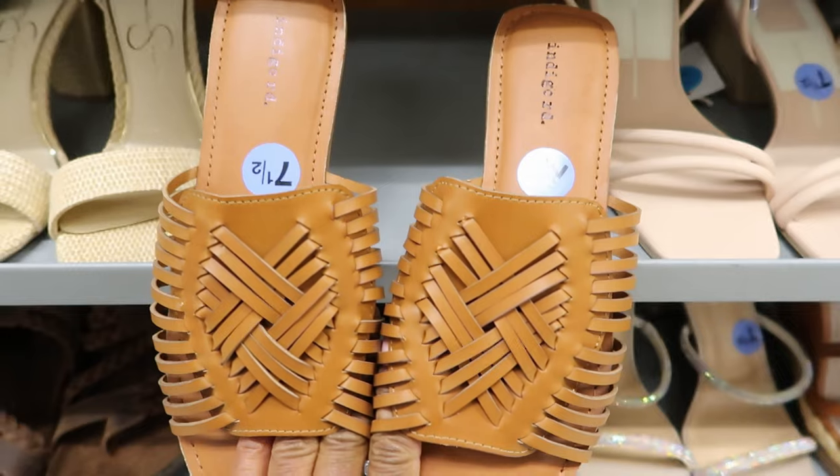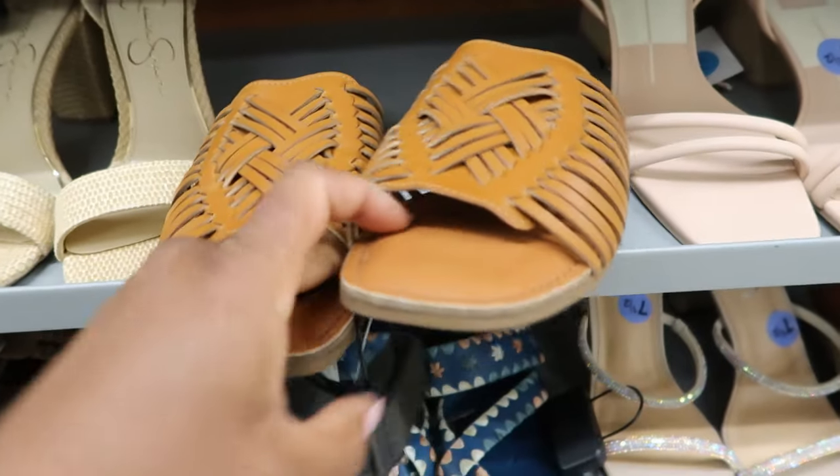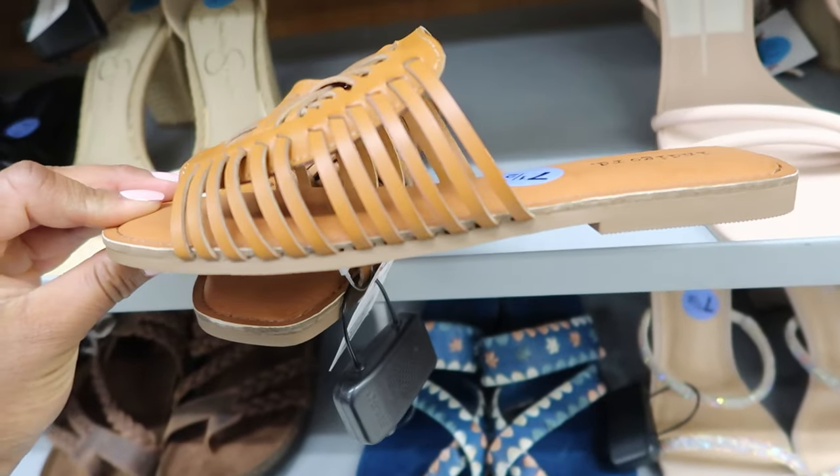They also have these slides right here by Indigo Road. These are $24.99, and this is what they look like from the side.